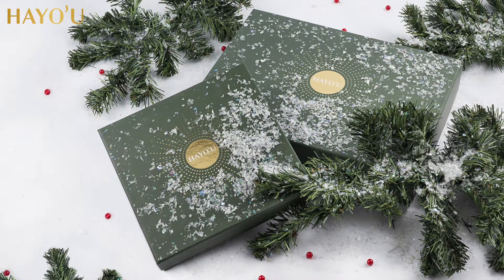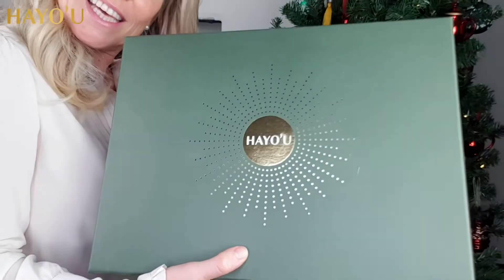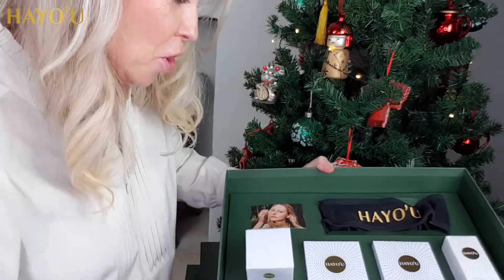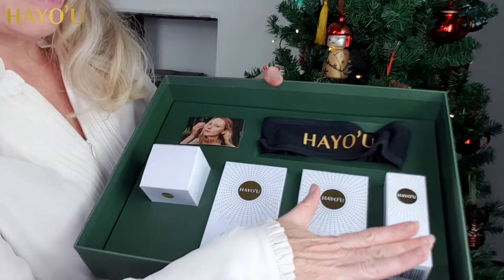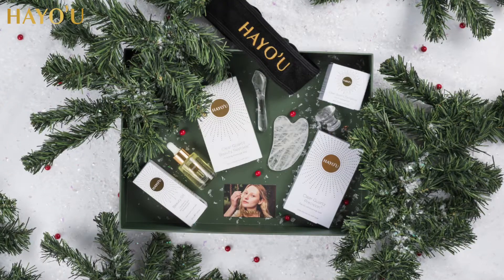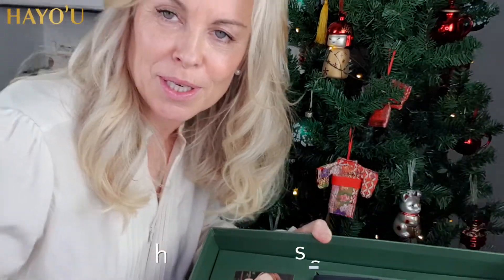Now we have one more box in our collections — it's so big I've got to get out of the camera. This is the clear quartz gift set, absolutely colossal. When you open up this wonderful gift set you have the beauty oil, the clear quartz beauty restorer, the clear quartz precision, the clear quartz compress, a headband, and the invitation to the gua sha masterclass.